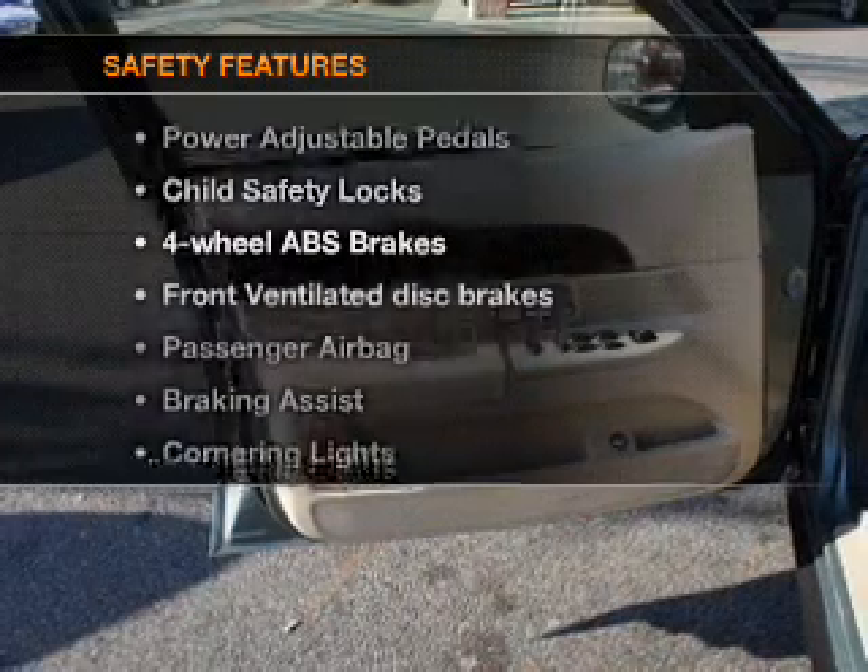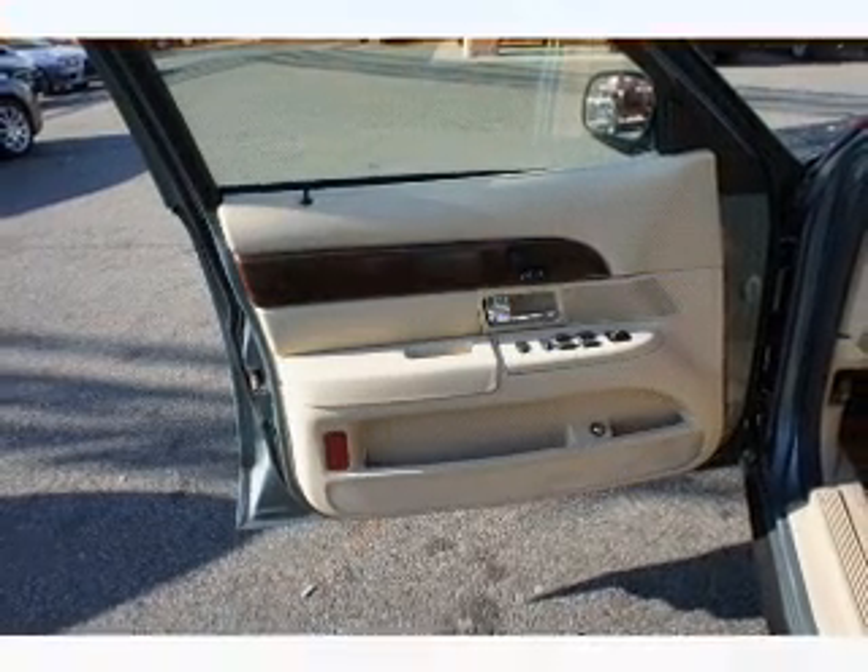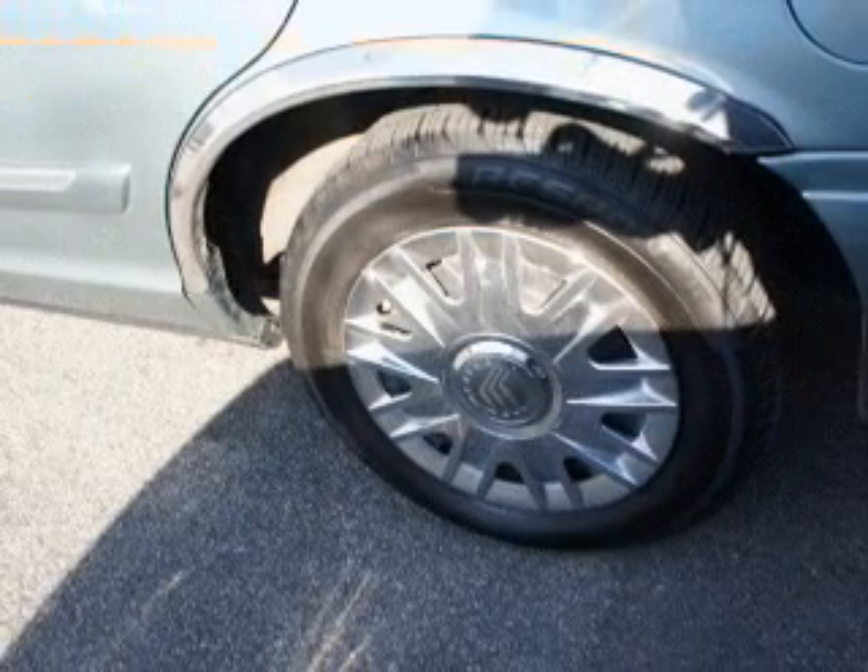And for your peace of mind, the following safety equipment is included: front ventilated disc brakes, passenger airbag, traction control, and independent suspension.